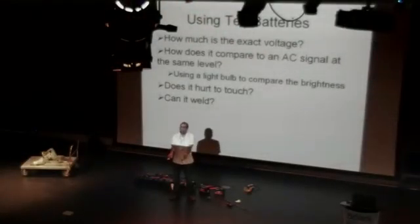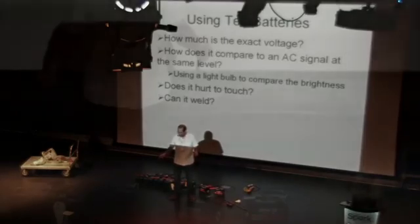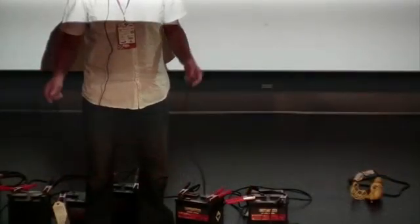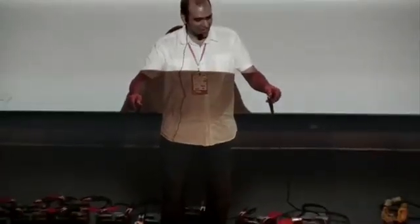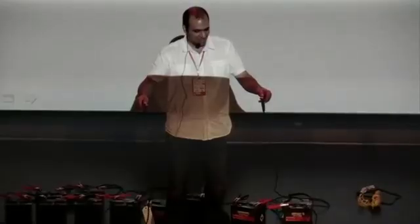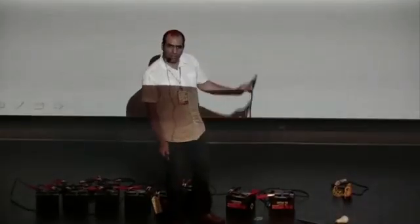Do you think I should touch this? I'm going to touch it. Ow! It actually has something — I felt it. It's not too bad. I expected it to just kill me, but it didn't, which is always a positive. I can feel it a little bit. Not awful. But if this was AC voltage, it would just kill me.